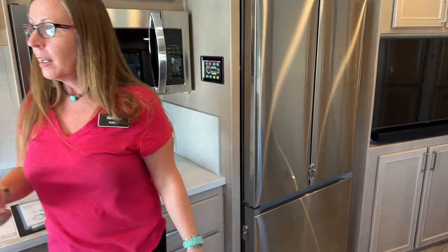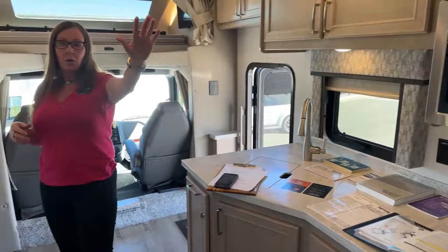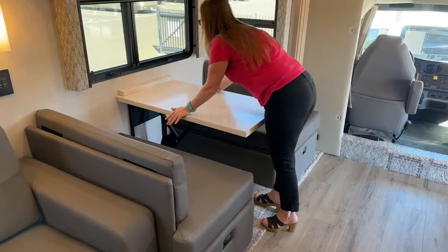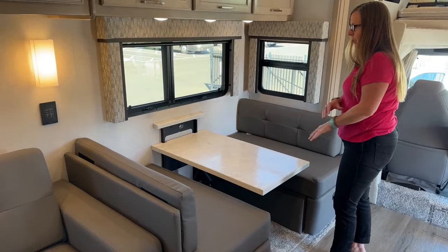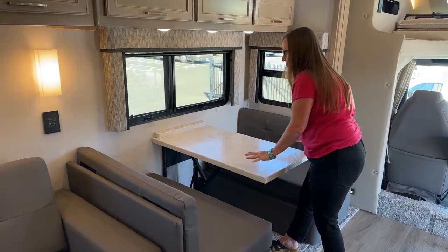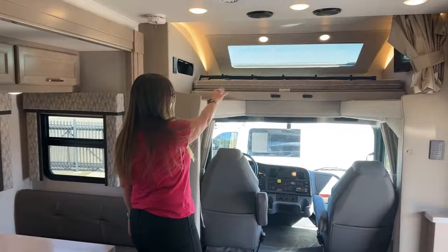Let's talk about sleeping accommodations. The king in the back holds two. This queen size could hold three — we'll call it two for good measure. This is about 60 inches across when you lower this table, so that's an important feature. If you had two little kids they could definitely sleep here, but after they hit eight or nine they're going to want more room.